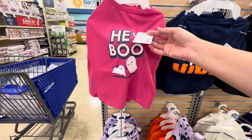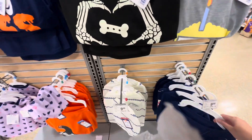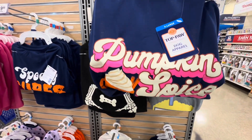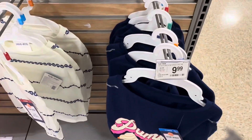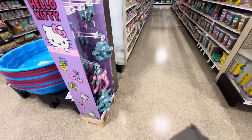Some cute little outfits for your doggy. Here's a little fall one — pumpkin spice. Oh my goodness, Hello Kitty!